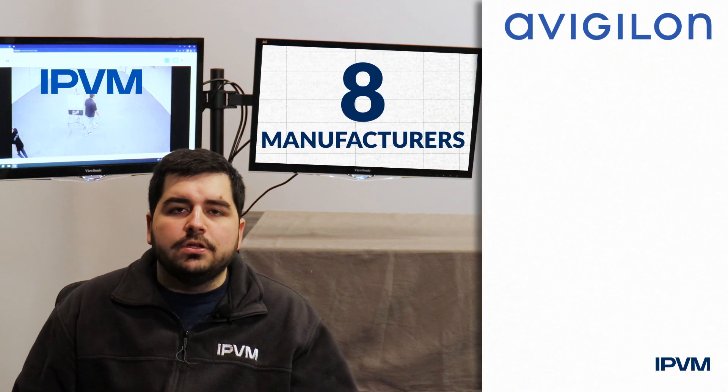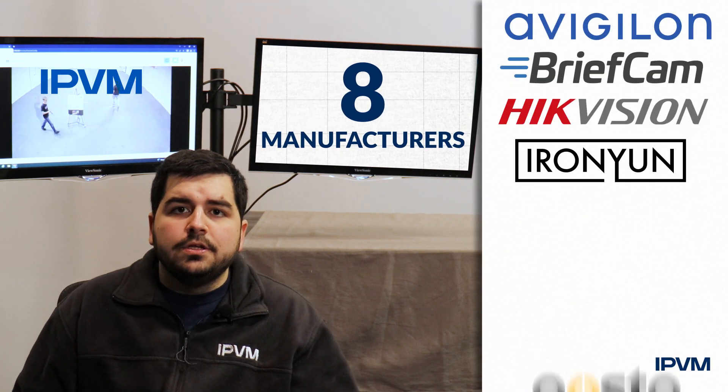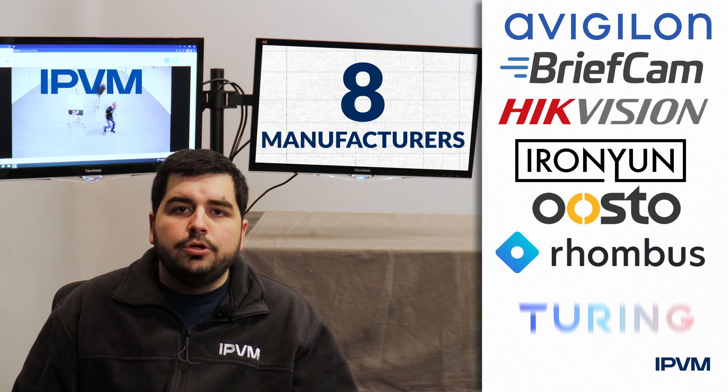The manufacturers included are Avigilon, BriefCam, Hikvision, IronYan, Usto, Rhombus, Turing, and Varkada.